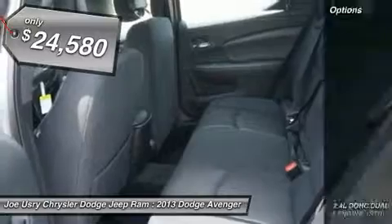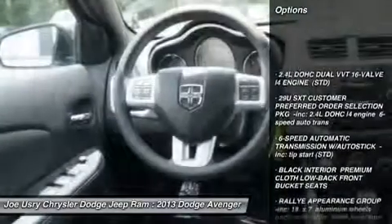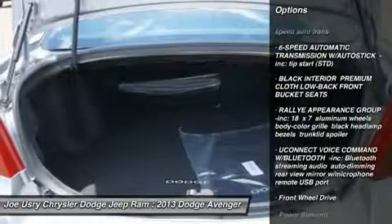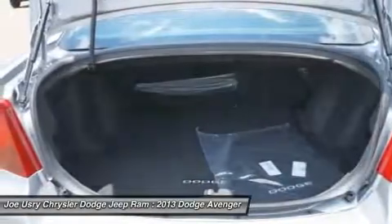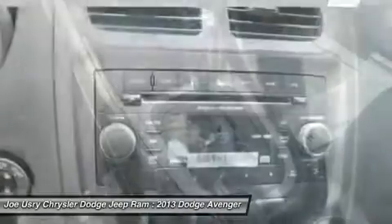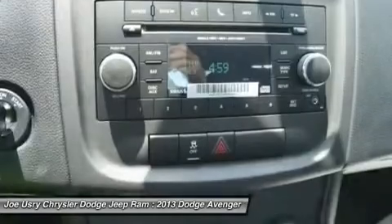Here are some of this vehicle's great options: steering wheel audio controls, anti-lock braking system, air conditioning, power steering, adjustable steering wheel, floor mats, keyless entry, cruise control, aluminum wheels, and four-wheel disc brakes.